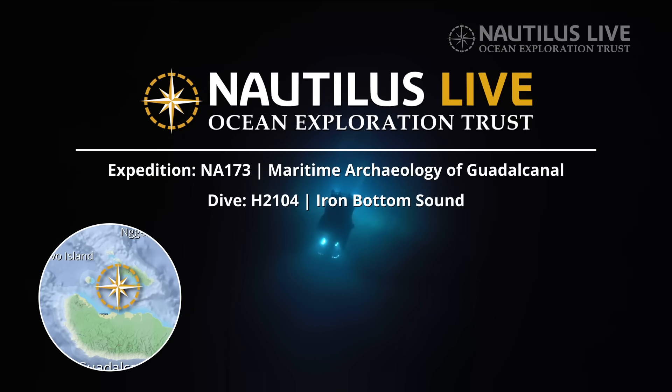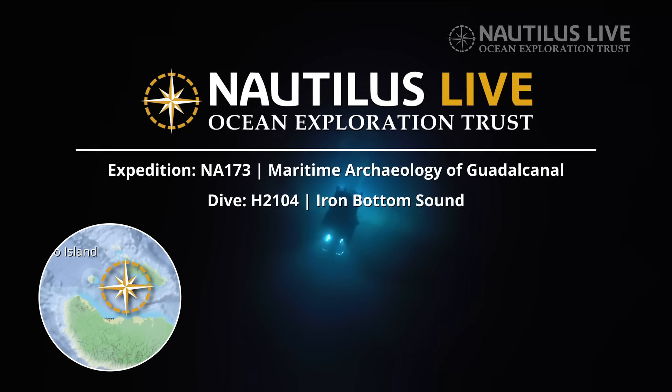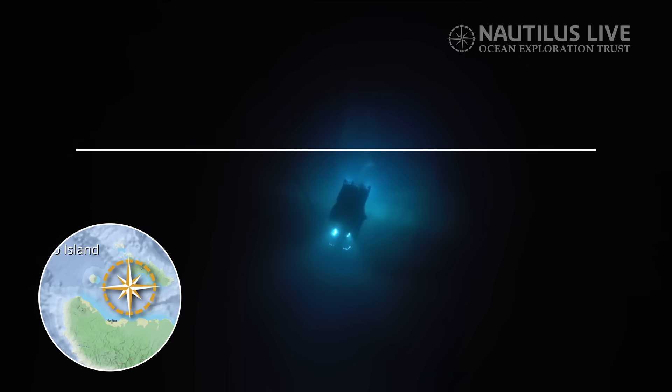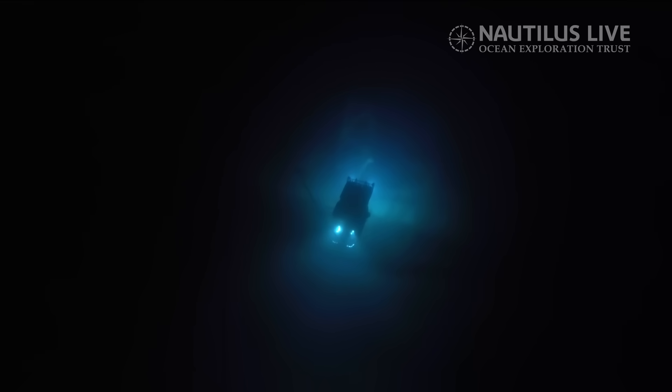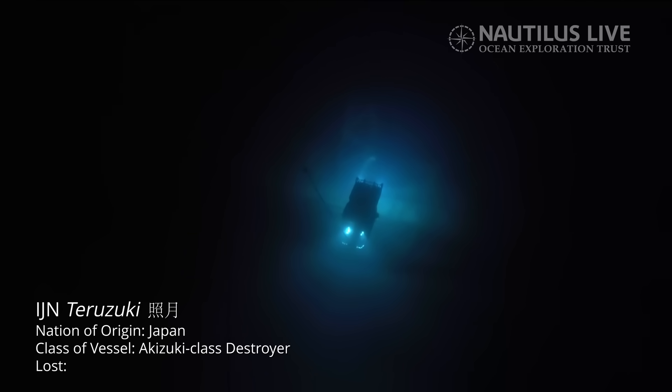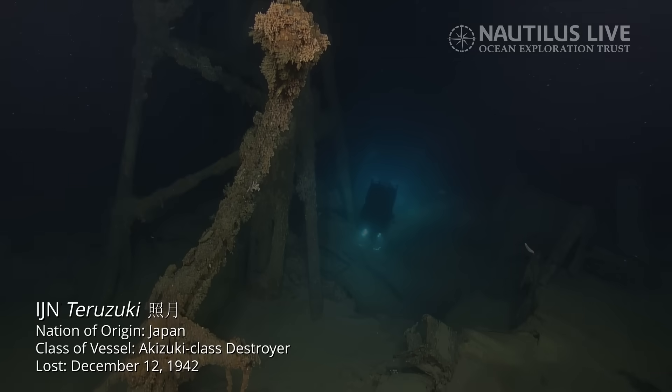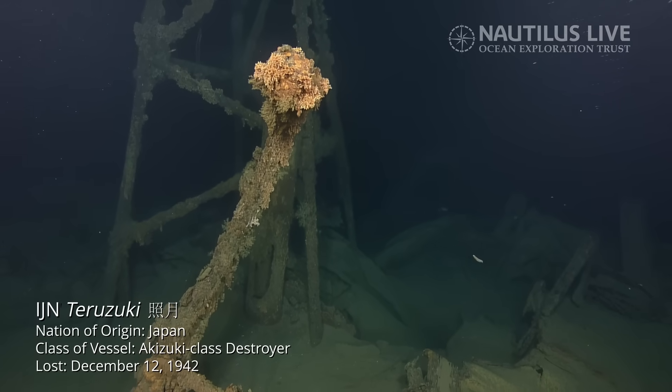Look at that view on the upper camera. As far as we know, are we the first people to lay eyes on the ship since it went down? To our knowledge, that is a very special moment. Are we kind of midship?